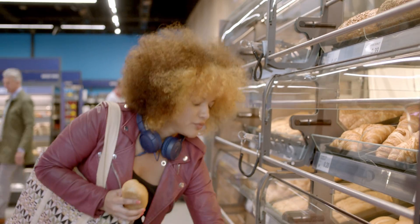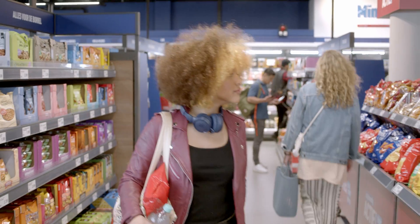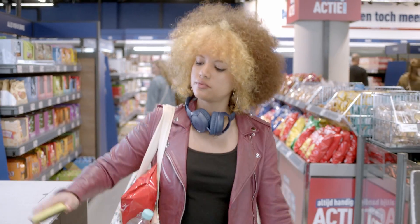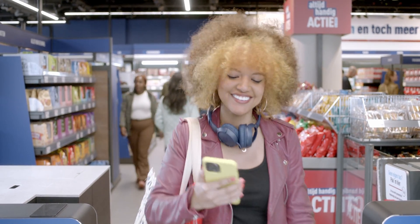Every item that they take is added to their basket, and if they put something back or decide differently, the item is again removed from the basket. The Trigo technology assembles a shopping basket for the customer, so once the customer leaves, we create the receipt in the app. It's a frictionless experience indeed.